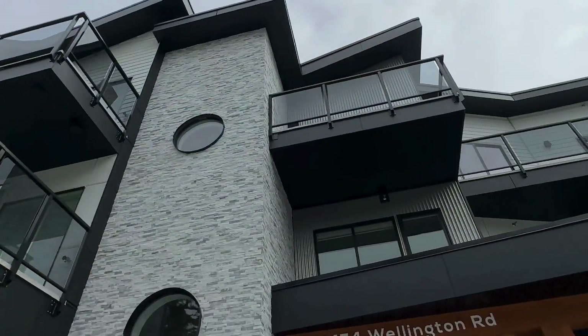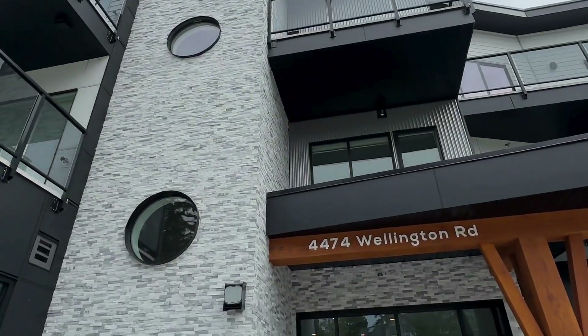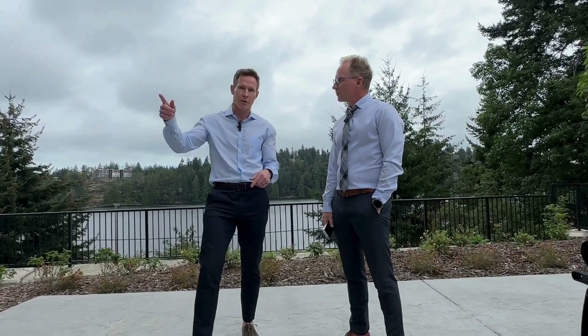Welcome to 4474 Wellington Road. I'm Derek Gillette with Gillette & Associates, here with Chris Sinclair. We're here at the best mixed-use building on Vancouver Island. It consists of only 16 residential units and commercial space on the bottom floor. Let's go take a tour.